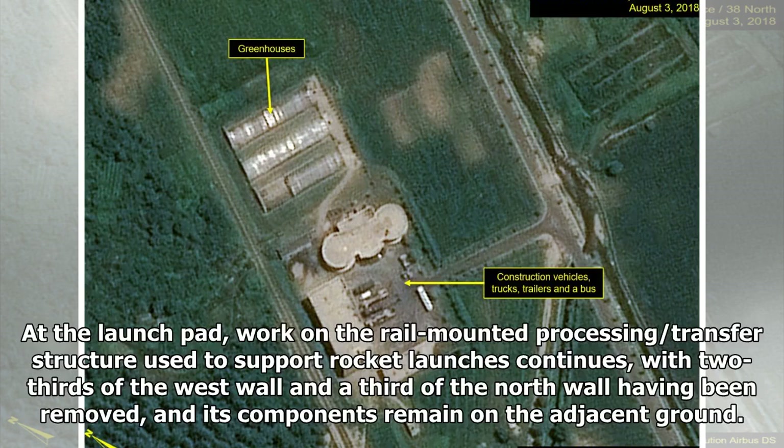At the launch pad, work on the rail-mounted processing transfer structure used to support rocket launches continues, with two-thirds of the west wall and a third of the north wall having been removed, and its components remain on the adjacent ground.